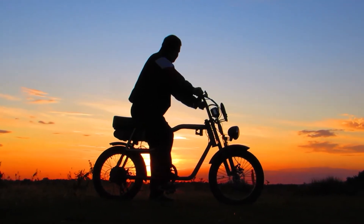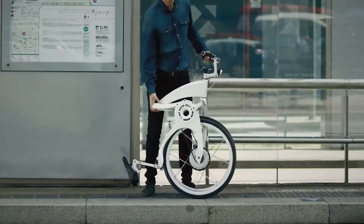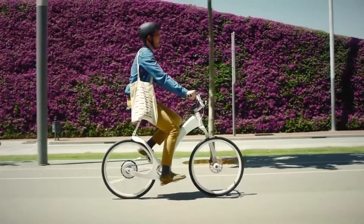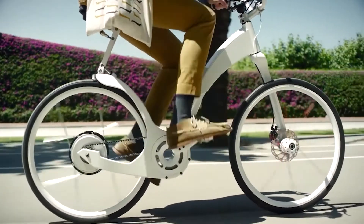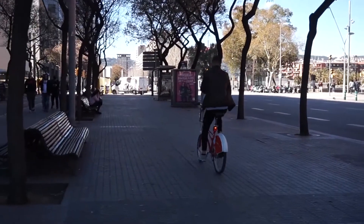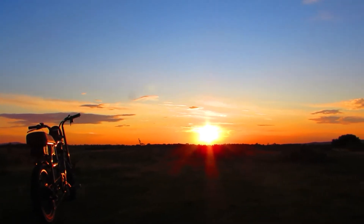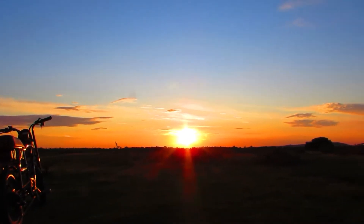Nowadays, folding bikes are one of the best ways to get around. They are convenient and will fit anywhere. They don't need to hang on the back of your car and don't even take up too much space if you put them in the trunk. Then when you finally reach your destination, it takes just a few moments to unfold and you can move around by cycling in the countryside.